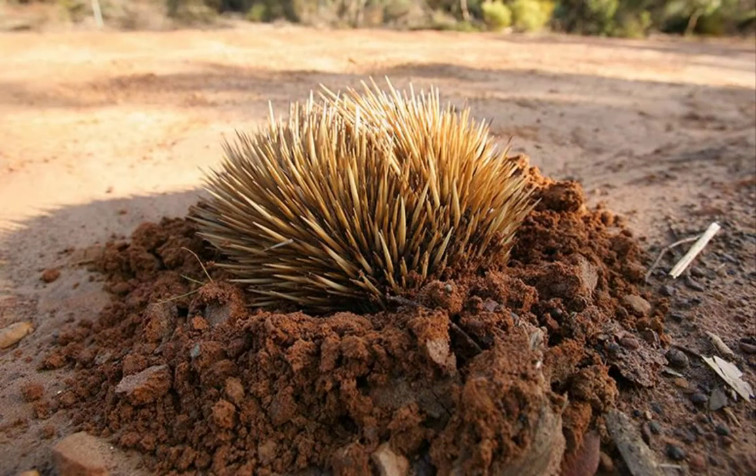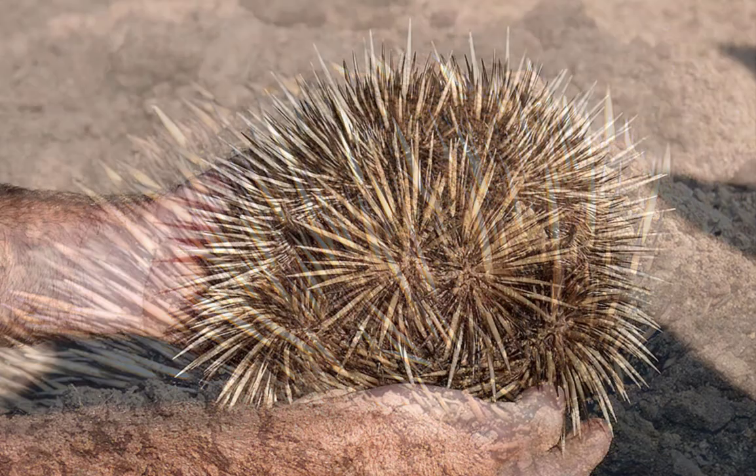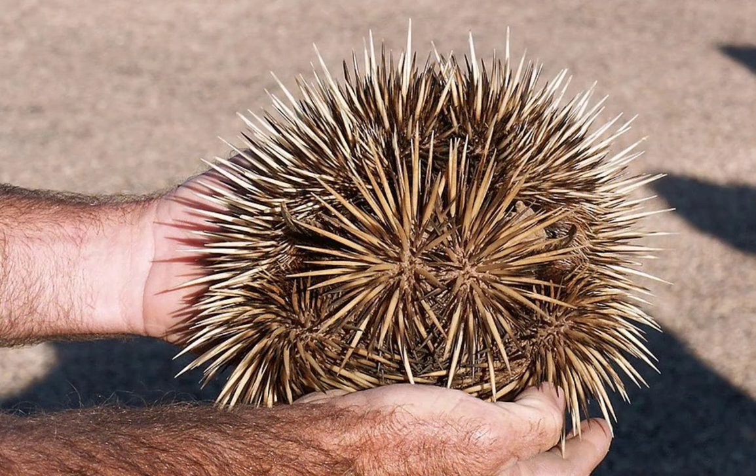The echidna's digging ability is usually its best bet. Some say it can dig a hole just as fast as a human using a shovel. The echidna digs straight into the dirt until only a spiny rear end can be seen, which makes it almost impossible for a predator to grab and pull it out.